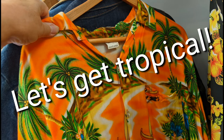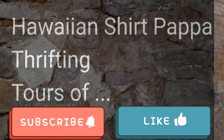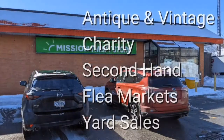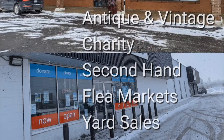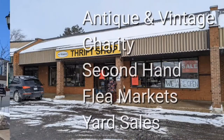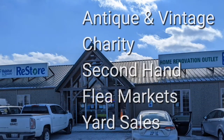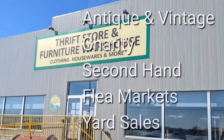Let's get tropical! Welcome, I'm Hawaiian Shirt Papa. Sometimes with others I visit a variety of antique, vintage and thrift shops within Southern Ontario. Sometimes we don't get anything. Come tour with me vicariously.